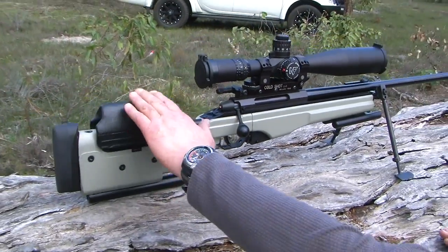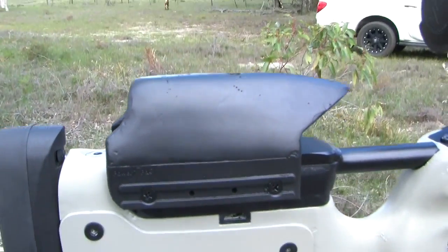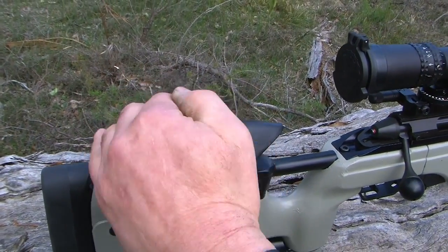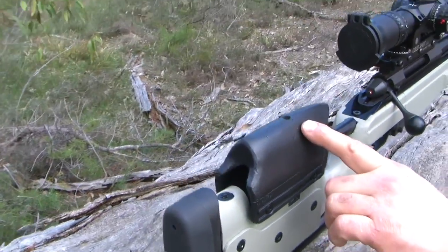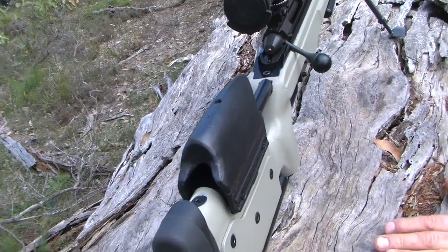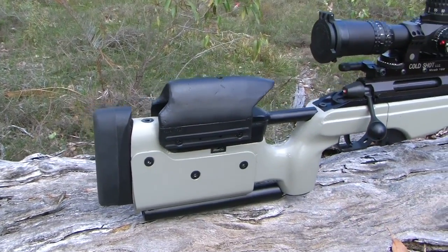You'll also notice my custom cheek rest — I've made it out of a rubber composite, trying to keep it as light as possible. You want it in the right place so you can rest your face on it and look through your scope. I've set it up so that as the rifle goes back, the cheek rest runs away from your face so you're not getting whacked — it'll actually come away. It's a place where you can do some experimenting depending on how your gun behaves.